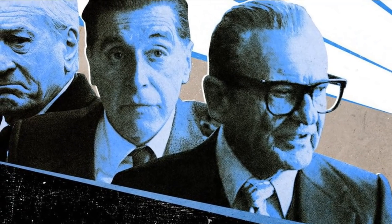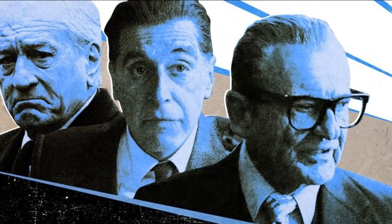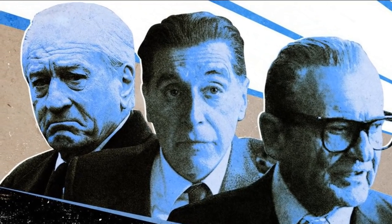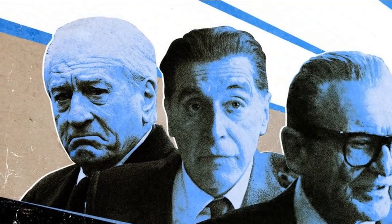Martin Scorsese's The Irishman utilised state-of-the-art CGI to de-age its senior citizen cast for flashback scenes. Scorsese accepted Industrial Light and Magic's method after he was convinced by some tests ILM did. The tests involved getting Robert De Niro to recreate one of his most famous scenes — the scene in Scorsese's Goodfellas where he rages at his subordinates for flaunting their wealth after committing a robbery.